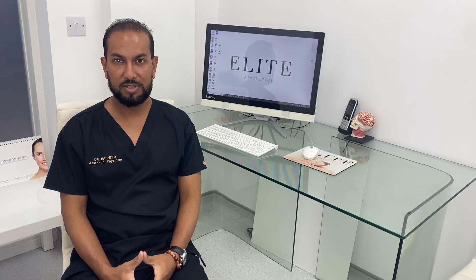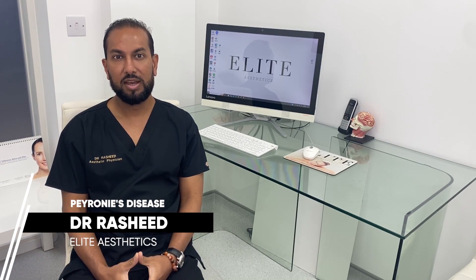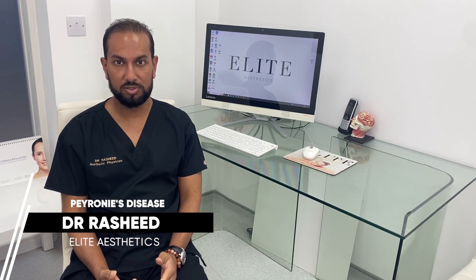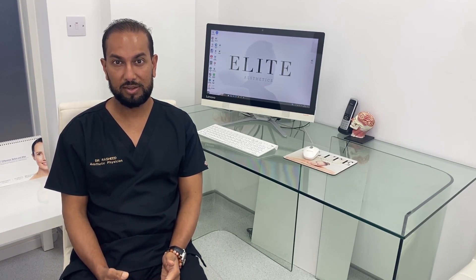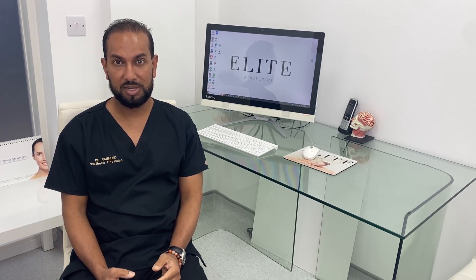Peyronie's disease is a disease process that affects the penis, causing it to curve in either direction or even upwards. This is as a result of the formation of fibrous tissue — pretty much like scar tissue, or plaques as we call it — in certain parts of the penis.